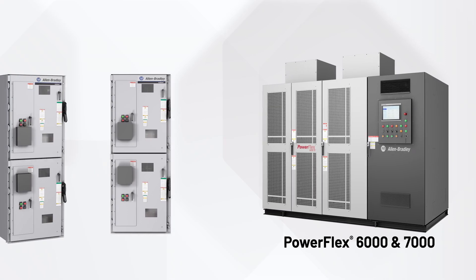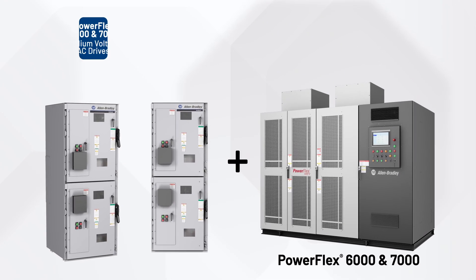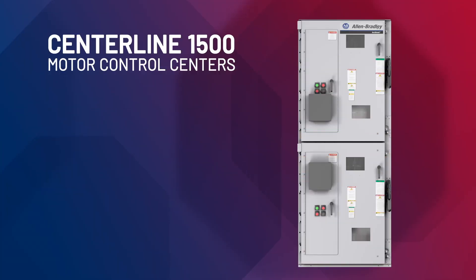Configure with PowerFlex 6000 and 7000 AC drives — our integrated solution creates a single lineup on a common bus. This means less cabling, faster installation, a smaller footprint, and lower cost.